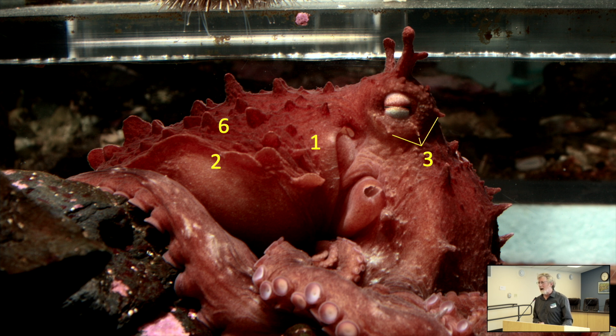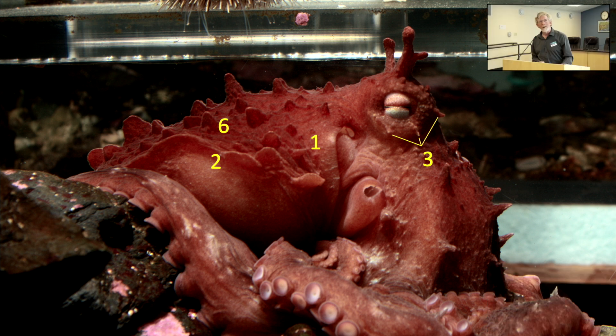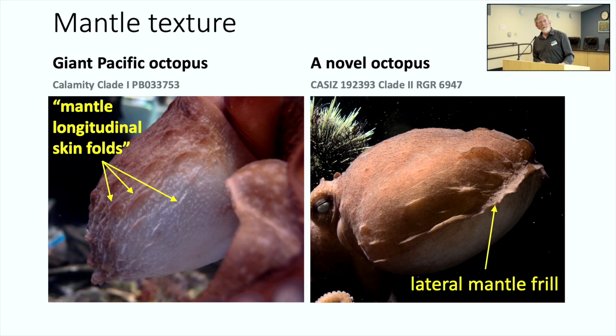Then we started finding these octopuses in Prince William Sound, and these animals are not smooth under the eye. Where number three is located, you can see three little tiny papillae that look a bit like eyelashes. Also, where numbers one and six are, there are no longitudinal mantle folds — there are bumps, which we call papillae, but no folds. And where number two is, there's a sort of skirt or frill around the mantle at about the equator, and below that there's no texture. It turns out that's very different from our giant Pacific octopus. This was completely novel.